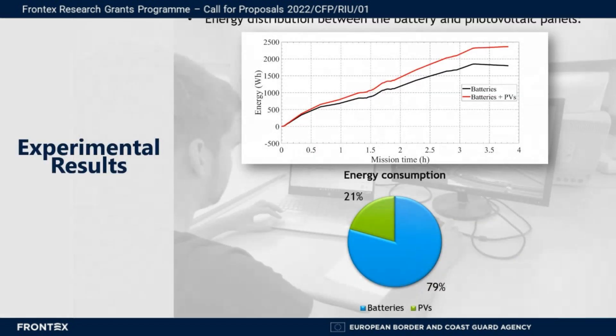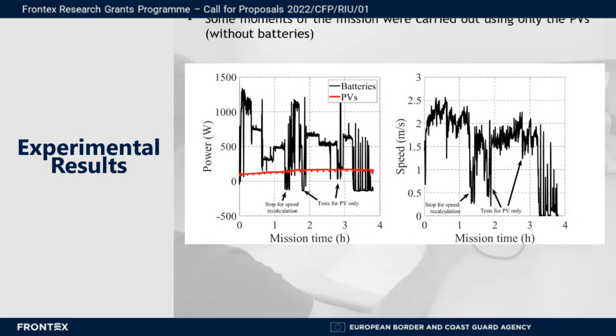The experimental results show that 21 percent of the energy consumption was provided by the photovoltaic panels at the USV's max speed. However, at some moments of the mission, the USV was fully powered by the photovoltaic panels, without the battery. These moments are highlighted in green, and correspond to reduced speed for the speed recalculation and at zones where the water currents were favorable.